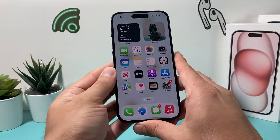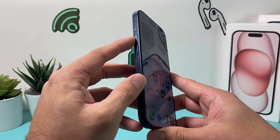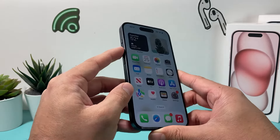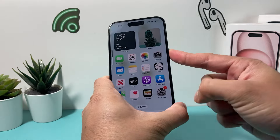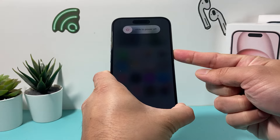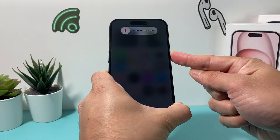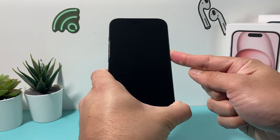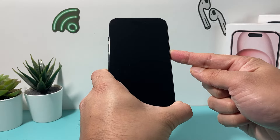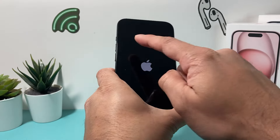In order to do a forced restart, we're going to press and release the volume up, followed by press and release the volume down — volume up, volume down — and then finally hold the side button. Keep holding the side button until the screen goes completely black. It may show a power off slider, but just keep holding. Once it goes black and you see the Apple logo, let go of that button.